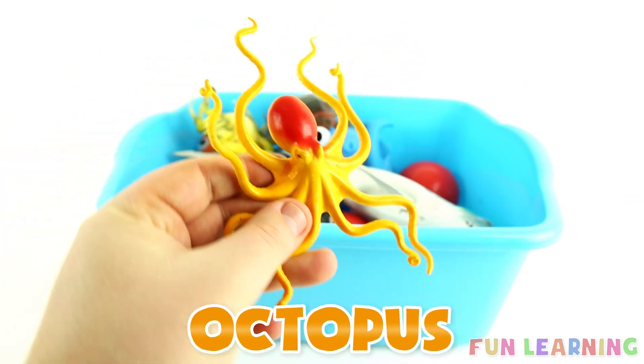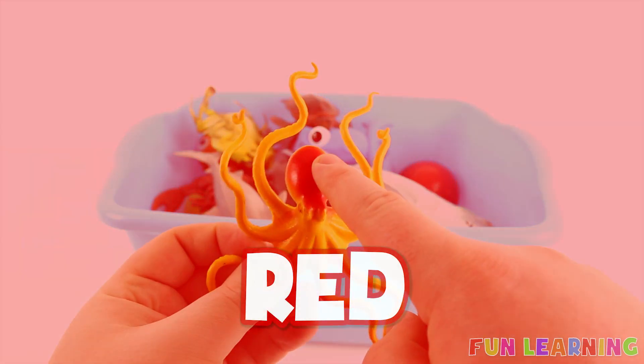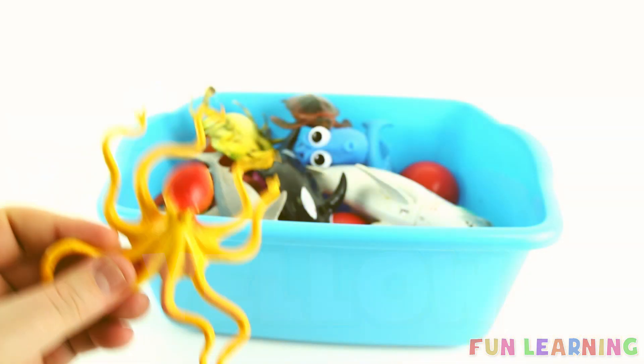O is for octopus. Say it with me, octopus. Red. Yellow. A red and yellow octopus.